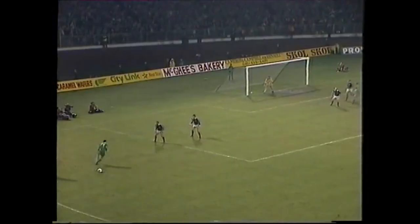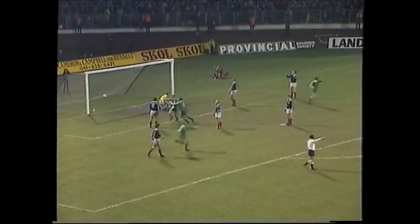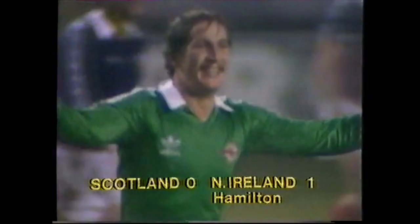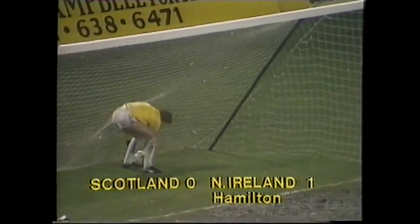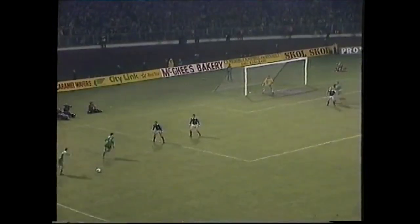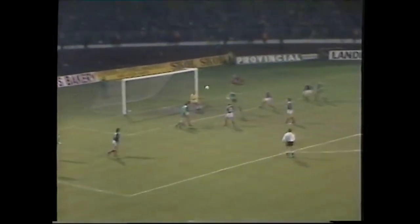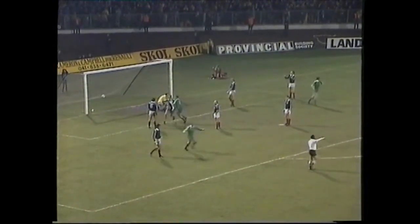Billy Hamilton, the other side of the box with Gerry Armstrong. Michael Roy. Billy Hamilton makes it 1-0 to Northern Ireland. Well, that's the bonus Northern Ireland were looking for and the blow that Scotland were dreading. A perfectly orthodox driven free kick by Sammy Michael Roy. The Scottish barking, thoroughly unsatisfactory. Hamilton's glancing header, and Northern Ireland go in front.